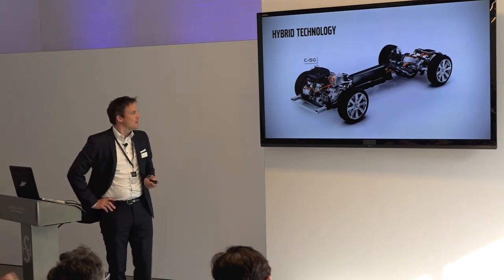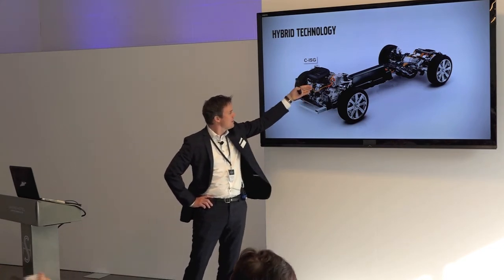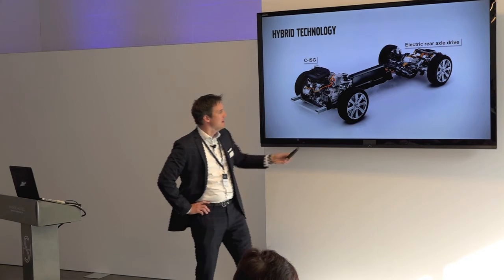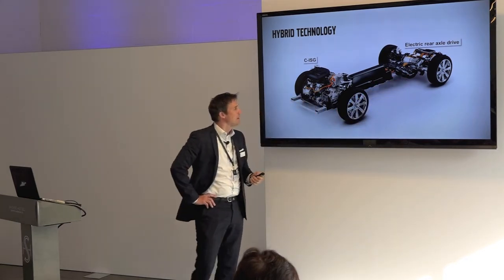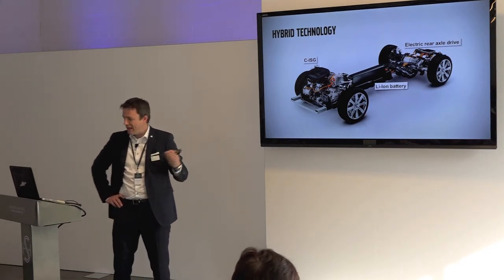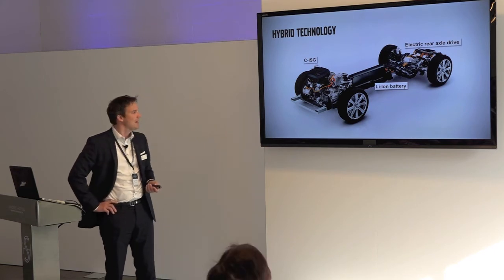For the T8 twin engine, we have a crank-integrated starter generator which sits between the engine and the gearbox. We have an electric rear axle drive — an electric motor powering the rear axle. We obviously have a battery, which sits in the tunnel where the prop shaft would normally be. By using an electric rear axle drive we have eliminated the prop shaft, and placing the battery in that area is very good for safety and for the weight balance of the car.